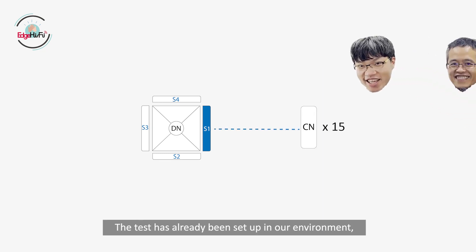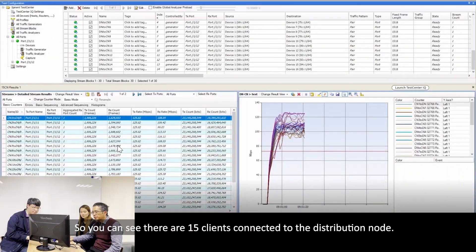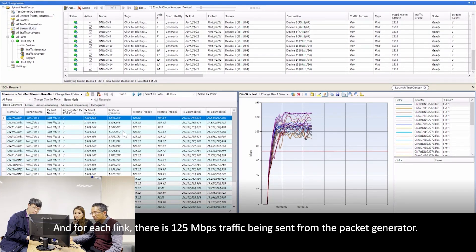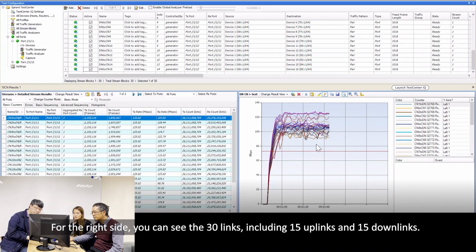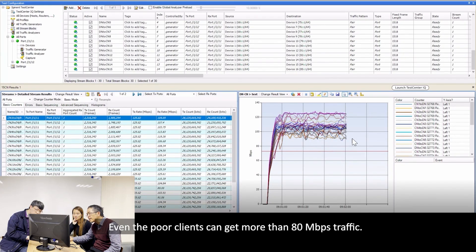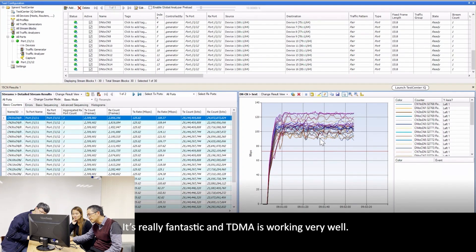The test is already set up in our environment, so we're going to remotely run this test. Let's look into the test. You can see there are 15 clients connected to the distributed node. For each link, there is 125 Mbps traffic descending from the packet generator. In this column, we can see the receive rate and the throughput. On the right side, you can see the 30 links, including 15 uplink and 15 downlink. Even the poorest clients can get more than 80 Mbps traffic. It's really fantastic — the TDMA is working very well.